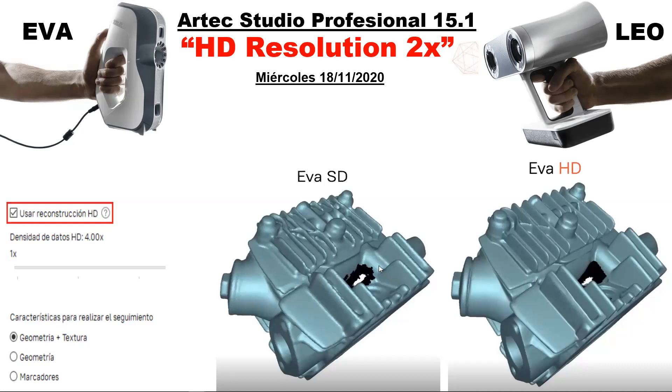Algo muy importante de la línea Artec 3D es que nuestros escáneres no necesitan modificar su hardware para actualizarse. Estos escáneres mejoran simultáneamente con cada actualización del software. Arte Eva es un escáner de más de 10 años y con esta actualización es como si tuviéramos un escáner totalmente nuevo. Los invito a participar en ese seminario web donde detallaremos más esta nueva implementación con muchos ejemplos.